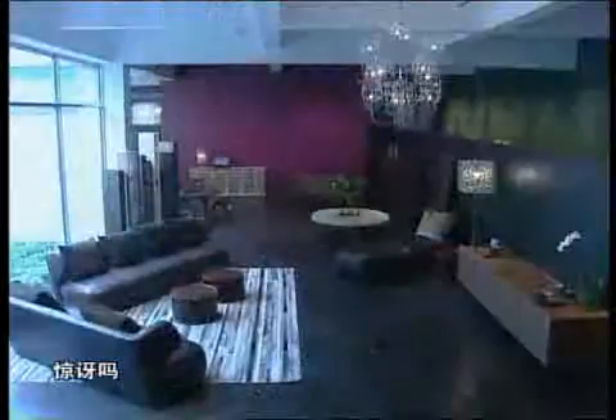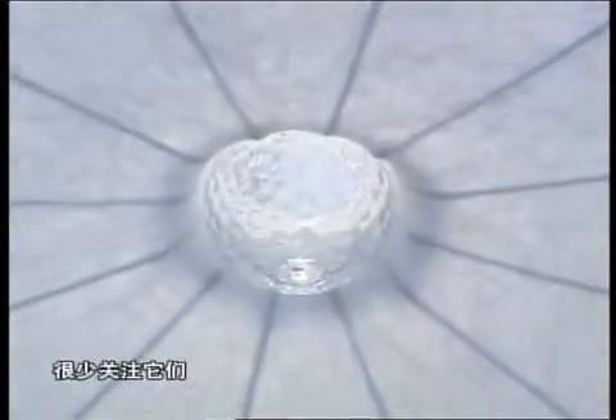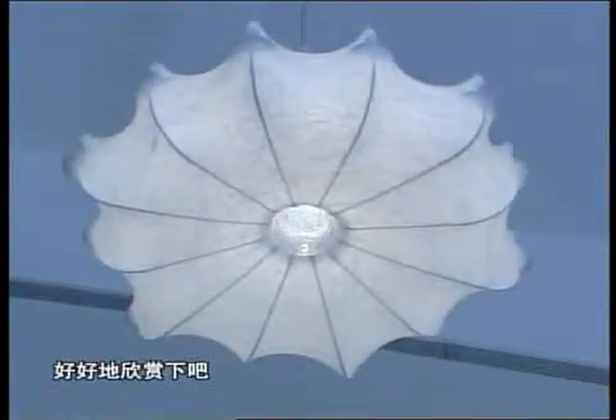How amazing is it? Normally you pay very little attention to your home furnishings. Here though, you'll slow down, take a closer look, and soak up the beauty of your home surroundings.